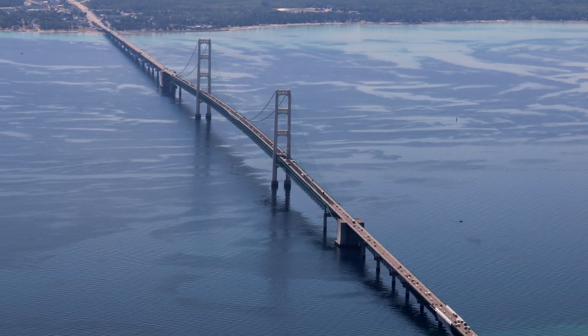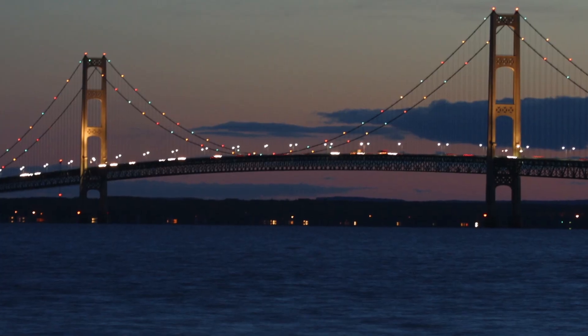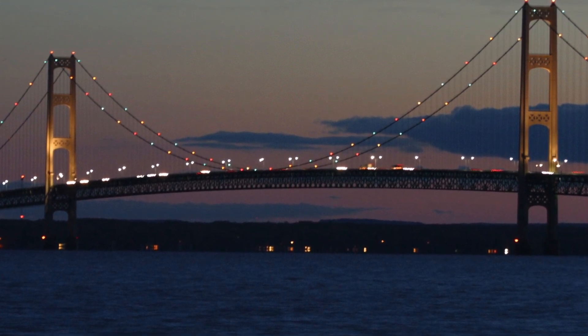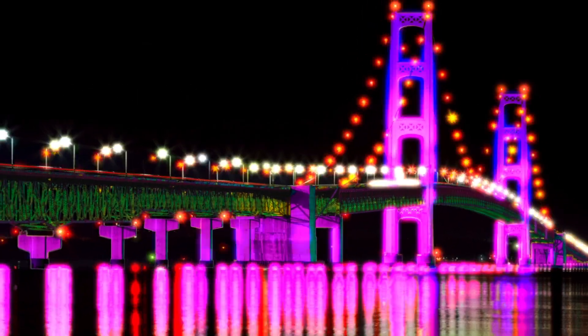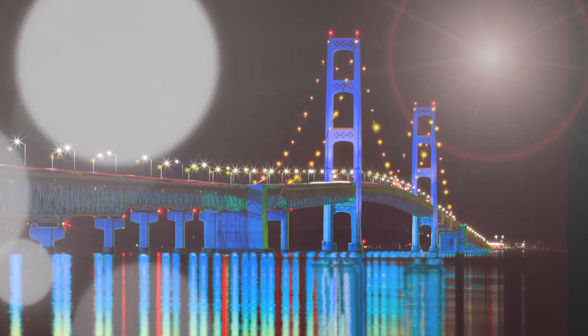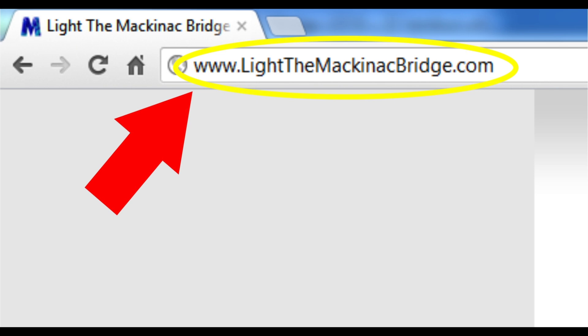The Mackinac Bridge has become an iconic symbol. The bridge is pure Michigan. The sight of the bridge has always been awe-inspiring, and with the installation of a computerized LED lighting system, just imagine. Join us in showing your support by spreading the word, liking Light the Mackinac Bridge on Facebook, or by leaving a comment at lightthemackinacbridge.com.